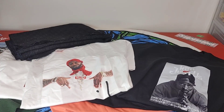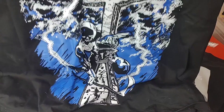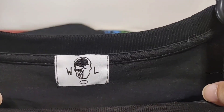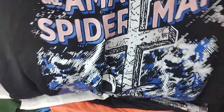Next item up is going to be the Warren Lotas Spider-Man t-shirt. This is definitely a really good quality shirt. It does fit oversized, which majority of his stuff does. Nothing on the back. Overall, definitely one of my favorites in this pickup haul.